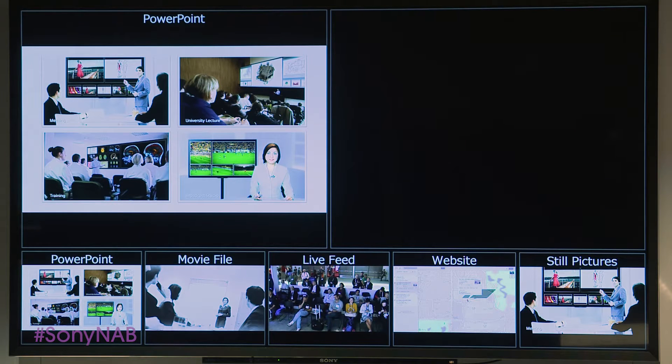Now let's go ahead and watch this brief video overview on Vision Presenter.